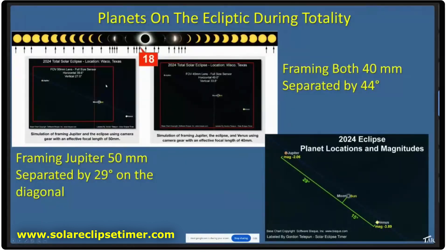Jupiter will be fun to frame also. It's separated by 29 degrees on the ecliptic, so you can frame it with about a 50 millimeter lens. You can get all of them together with about a 40 millimeter lens, though of course they would be very small, but you can frame these planet shots.